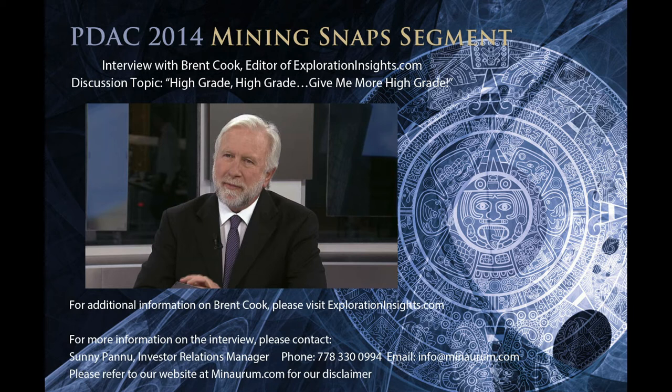So although a deposit has, say, 4 million ounces at 2 grams, if you high grade it, you may end up losing 1 million ounces that were previously part of your reserves and are no longer economic. That's the net effect.